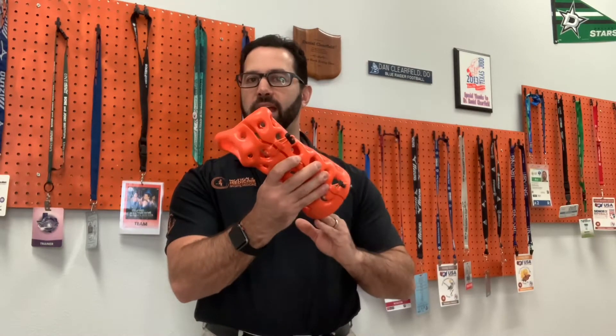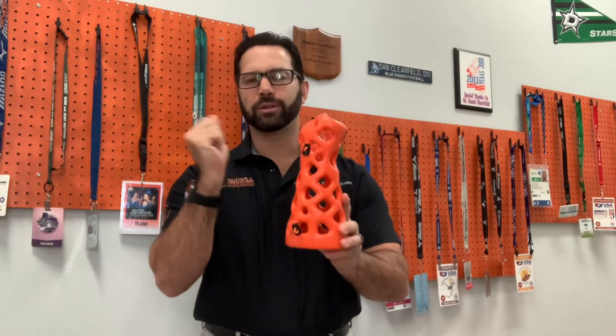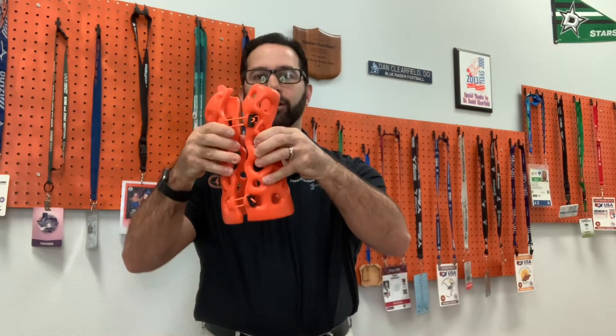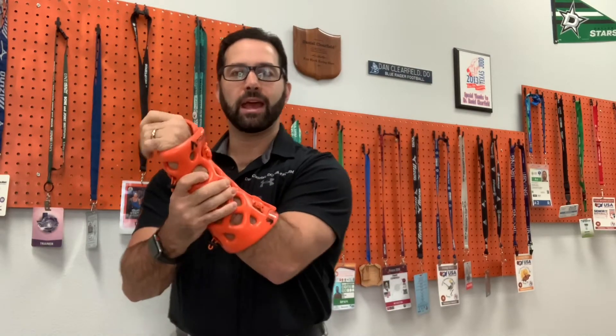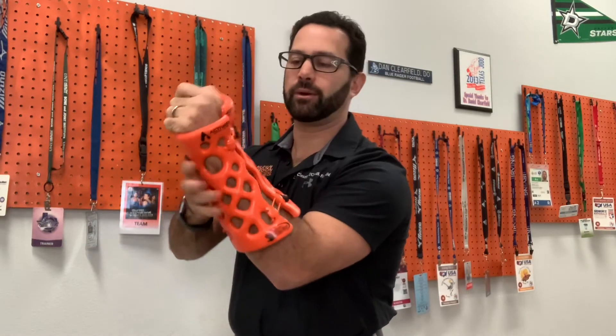This is a cock-up wrist brace that we have right over here that can be used. You can see hard material right there, and you are able to kind of open it up like this, so it is potentially removable. But again, if we really have somebody that needs a cast, we don't want to be removing it. And then you can cinch it down on each side over here so it's nice and tight around that area.